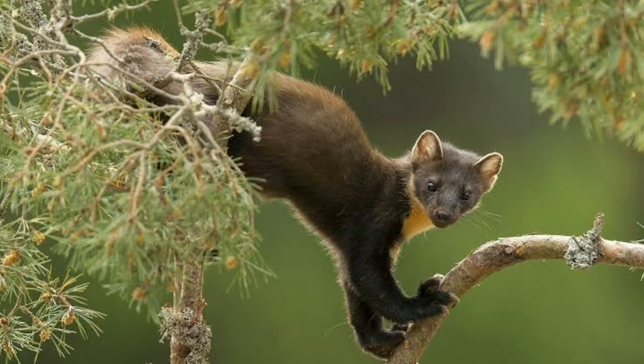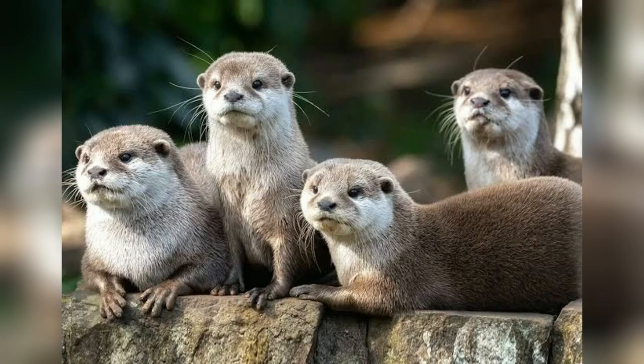These include ferret, marten, mink, stoat, wolverine, otter, badger and so on.